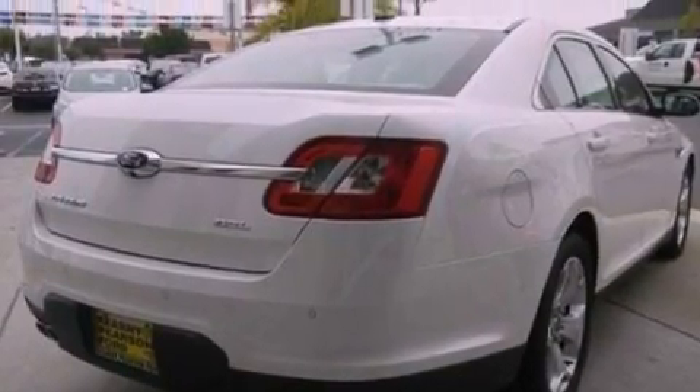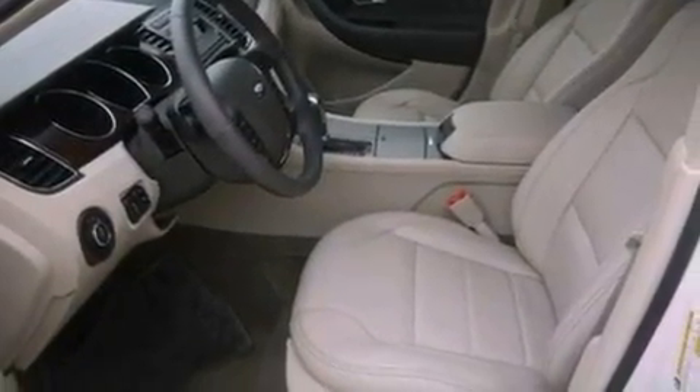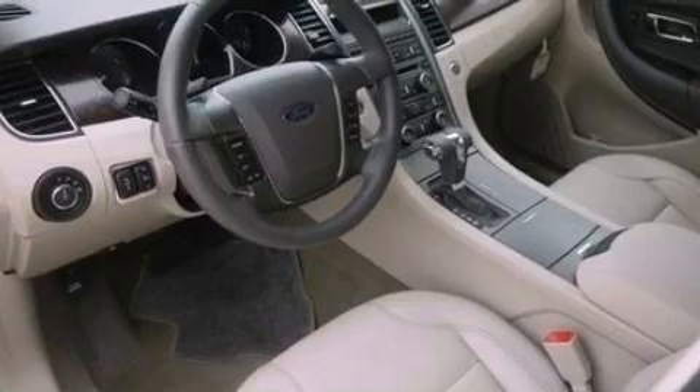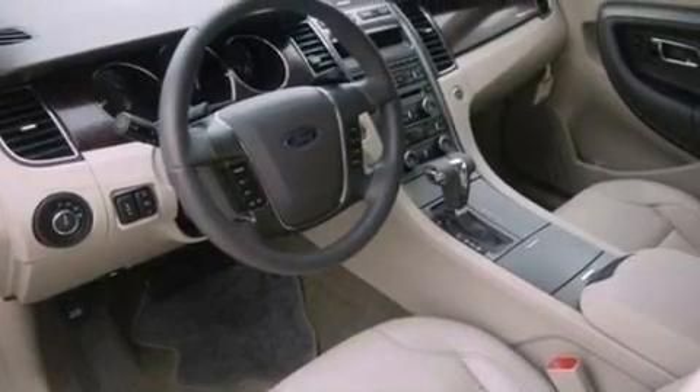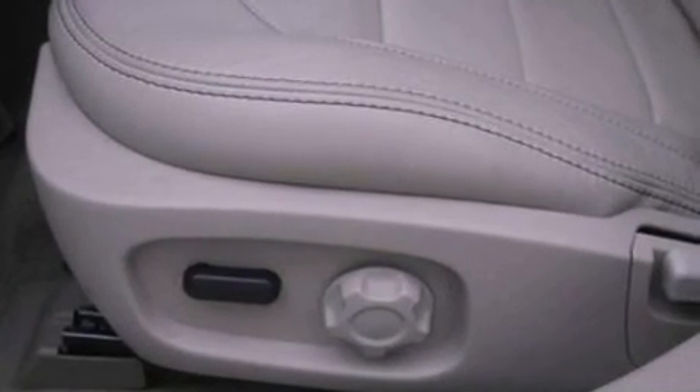The following features are also included: a multi-function display, air conditioning, cruise control, a six-speaker audio system, a leather-wrapped steering wheel, steering wheel mounted gear shifting, a security system, dusk sensing headlights, heated side view mirrors, and an auxiliary power outlet.